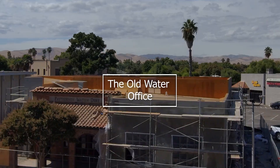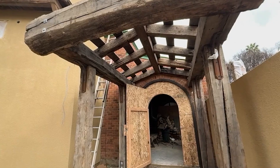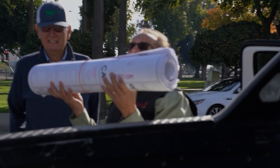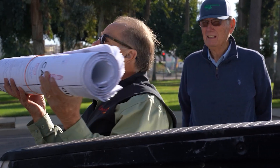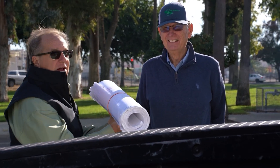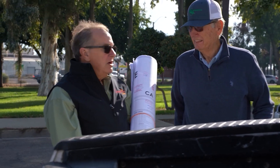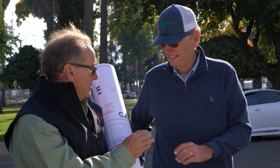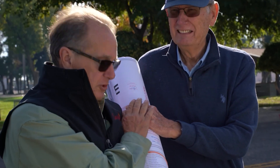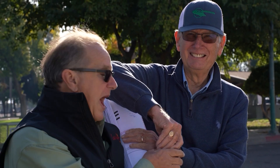Let me show you something — the approved plans. Here we are and I'm presenting them to Mr. Maring. Put your hand on them. These are the approved plans from the city of Patterson. We are now completely and totally committed to the wallet extraction.